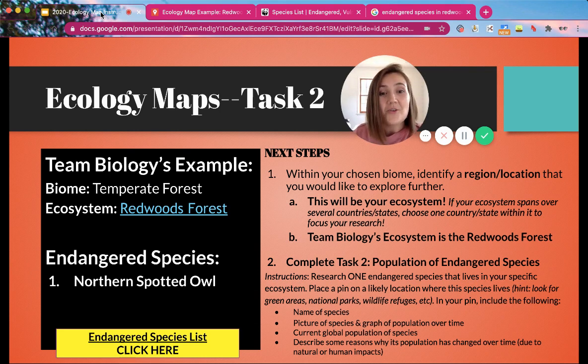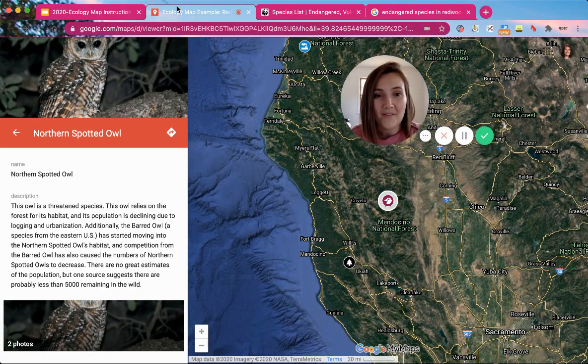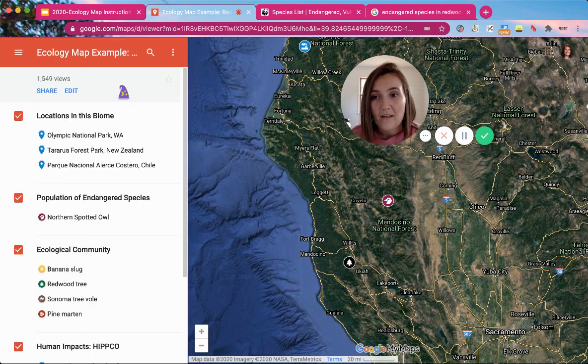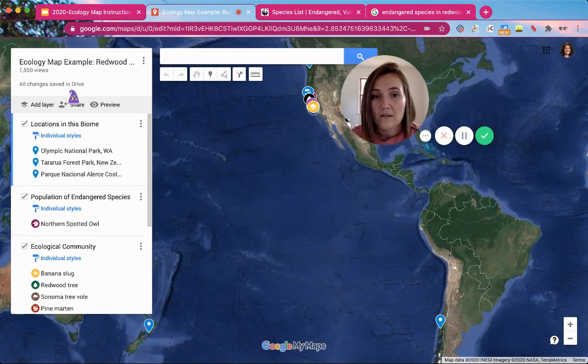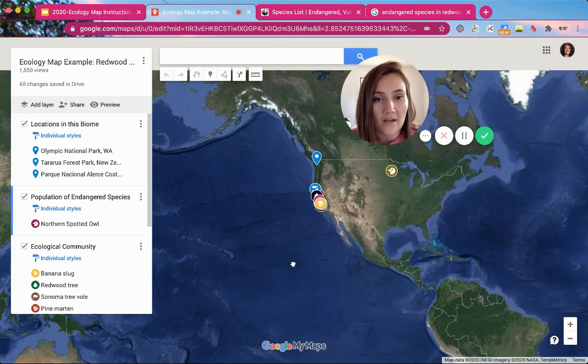For Task 2 you are only pinning one endangered species on your map. If you need help on how to pin, I'll show that now — if you're ready to go, go ahead and get started. If your map currently looks like this, you need to go to edit mode, so click on edit, and make sure that you are currently clicked into the layer that is the population of endangered species.